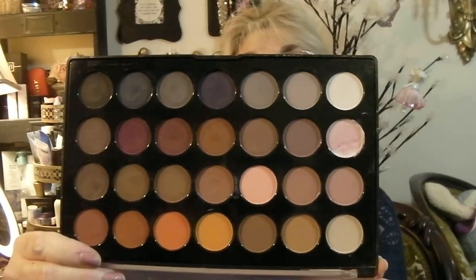Here is another beautiful palette from BH Cosmetics — this is the Natural Neutrals 28 Eye Color palette. It has some beautiful shades and is staying in my collection. This was given to me by one of my subscribers, Susan Dotson, so that beautiful baby is staying.